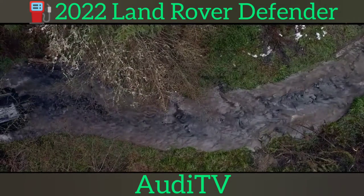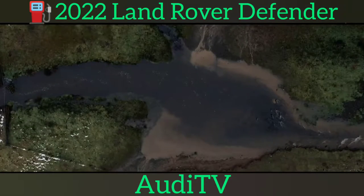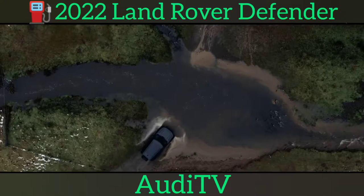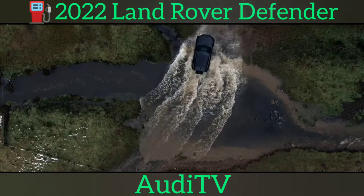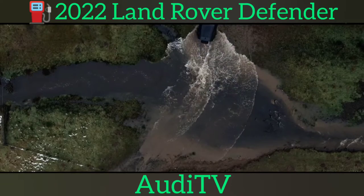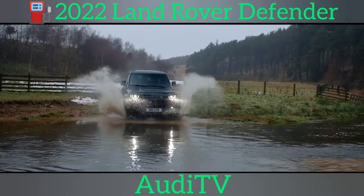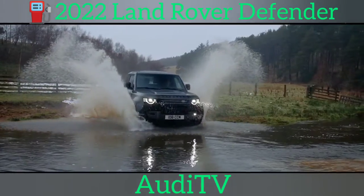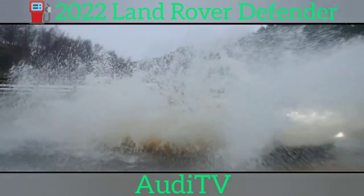The Defender P400E uses the same combination of 2.0-litre four-cylinder petrol engine and electric motor as other plug-in Land Rover models, including the Discovery Sport and Evoque. With a total of 398bhp, it's claimed to be capable of 27 miles on pure electric power alone, including off-roading — ideal for some clandestine scrumping or whatever country pastimes you decide to pursue.